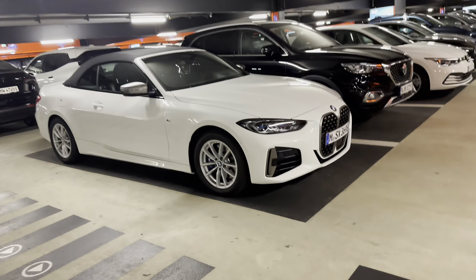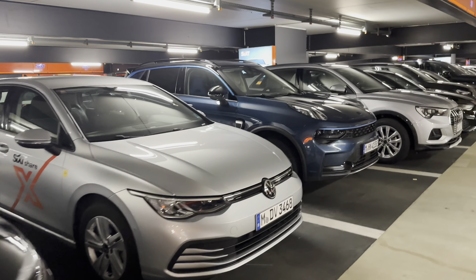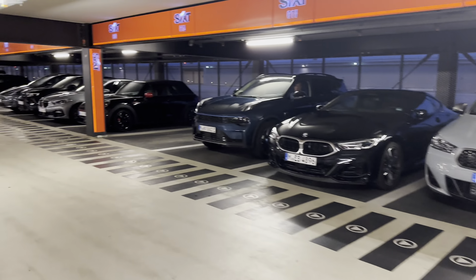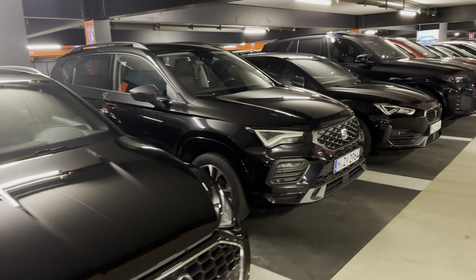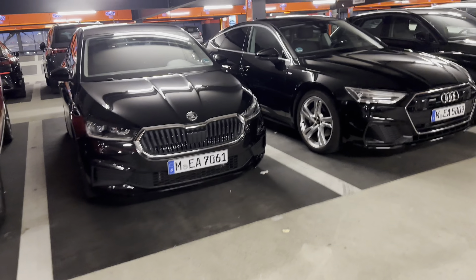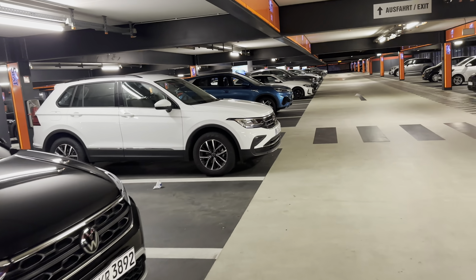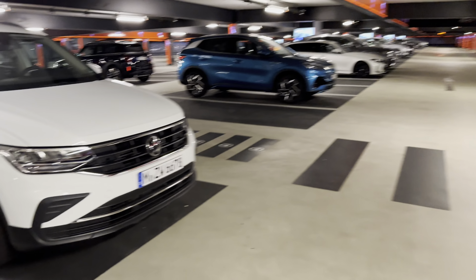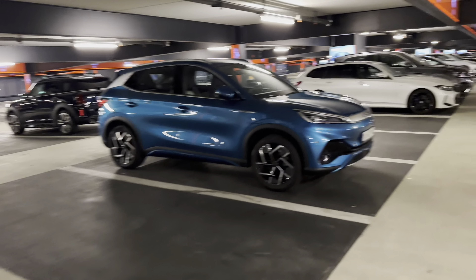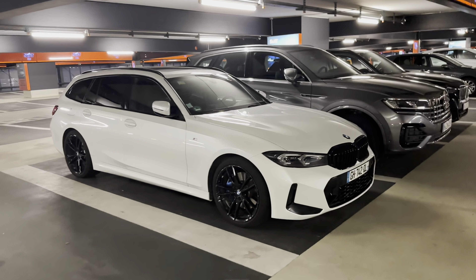These are all VIP spots. What do we got over here? We got a van and a convertible. We got a Tesla over there. So many cars here — there's an Audi A8 or A6 over there on the right, a couple wagons, some smaller cars, more wagons, and a lot of M-series.